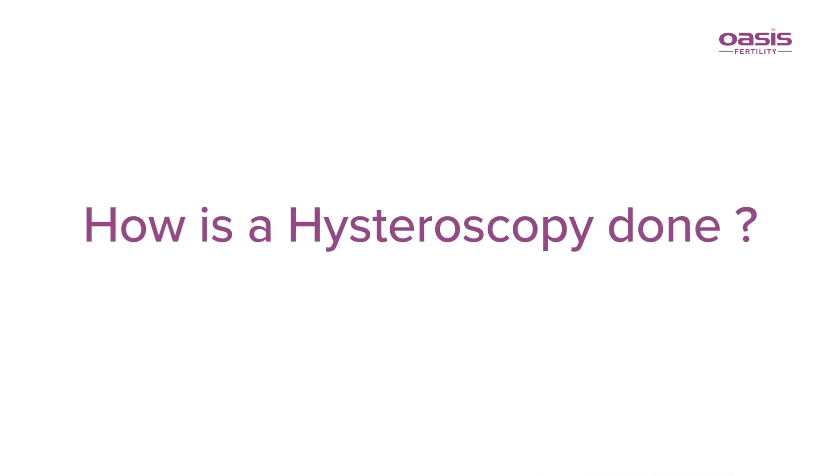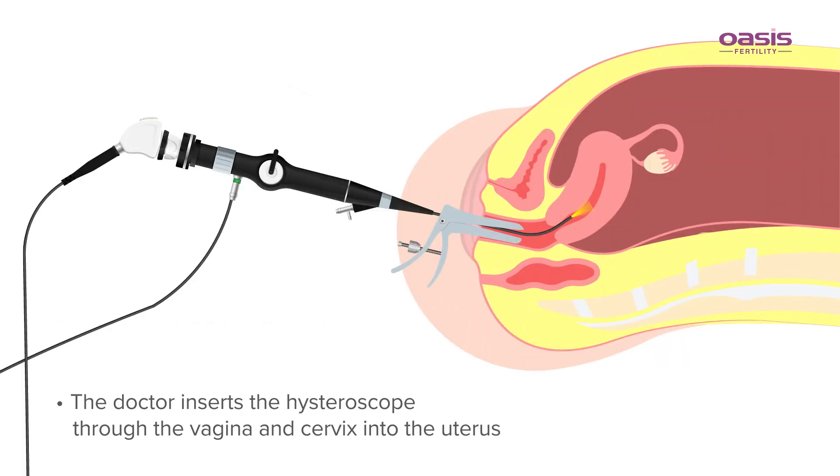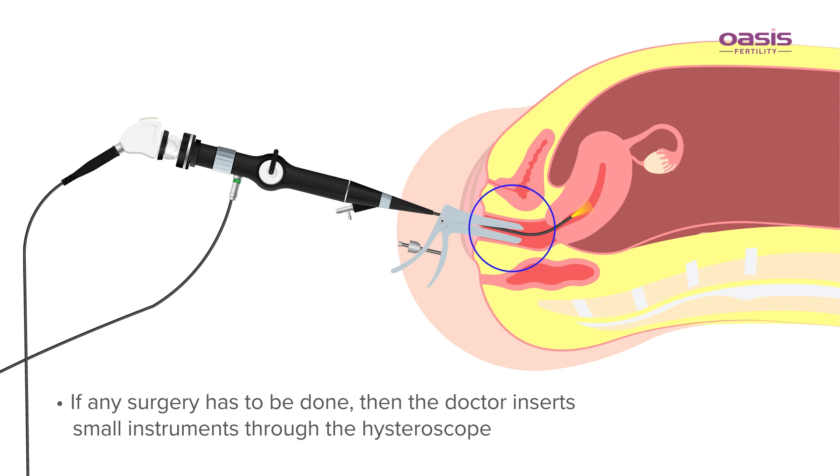How is a hysteroscopy done? Before the procedure, you may be given anesthesia. The doctor inserts the hysteroscope through the vagina and cervix into the uterus. The doctor then injects liquid or gas through the hysteroscope to have a better view of the uterus. If any surgery has to be done, the doctor inserts small instruments through the hysteroscope.